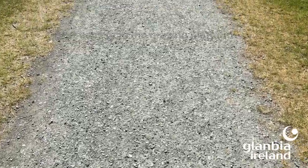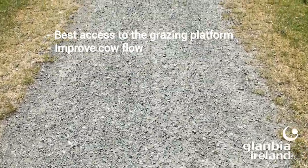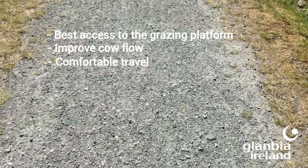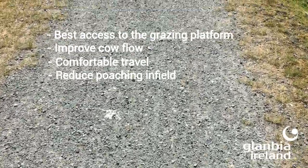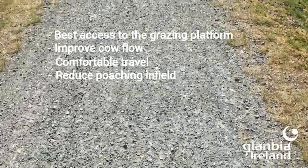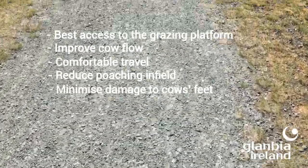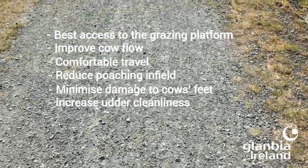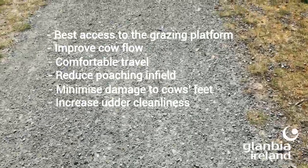Roadways should provide the best possible access to the largest area of the grazing platform. They should improve cow flow and cow movements around the place. They should form a comfortable surface for cows to travel on to and from the park. They should also reduce the amount of poaching caused by cows walking through fields, minimize the damage caused to cows' feet, and good roadways will also improve udder cleanliness, thus playing a role in controlling mastitis.